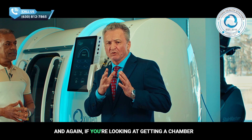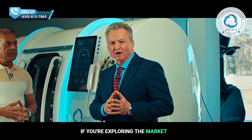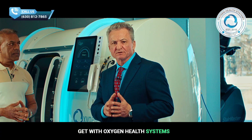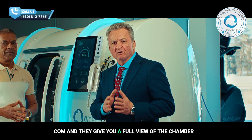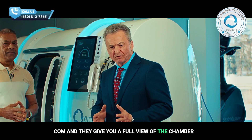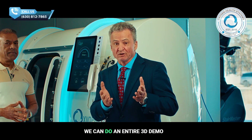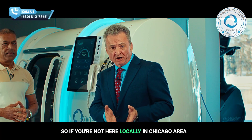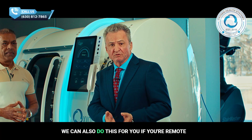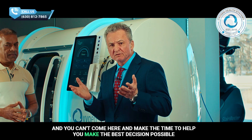And again, if you're looking at getting a chamber, if you're exploring the market, get with Oxygen Health Systems — oxygenhealthsystems.com — and they give you a full view of the chamber. Shad talked about it earlier, we can do an entire 3D demo. So if you're not here locally in the Chicago area, we can also do this for you remotely, and you can come here and make the time to help you make the best decision possible.